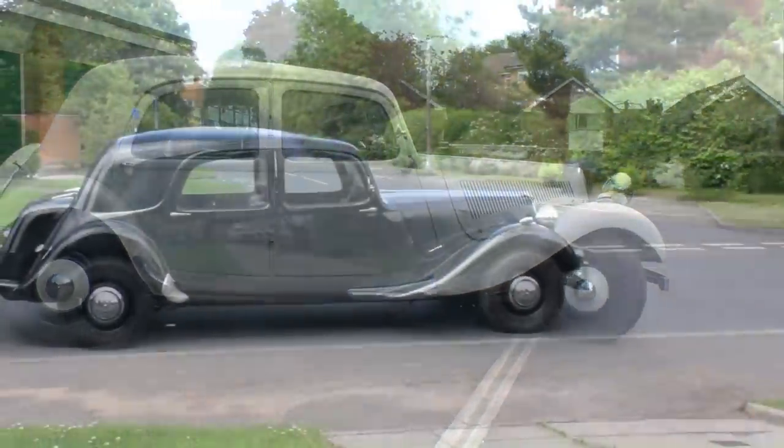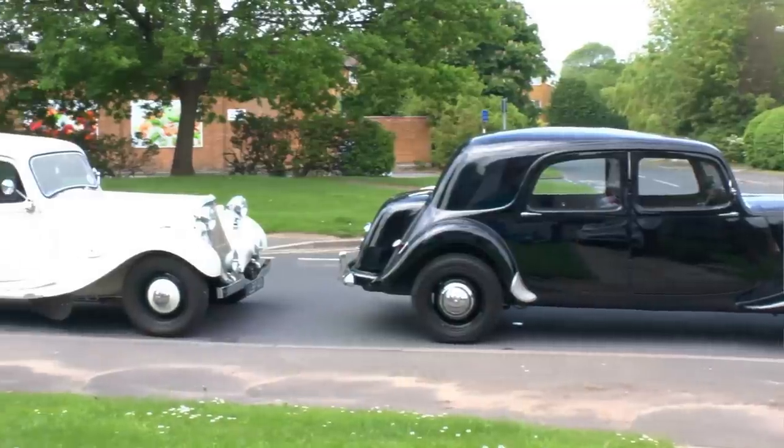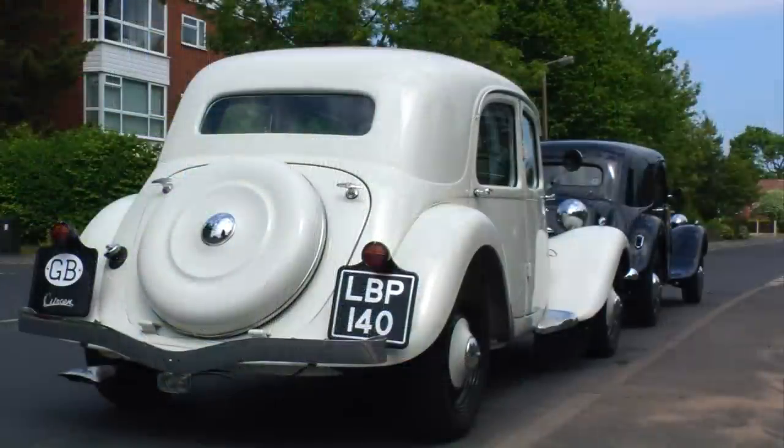Stephen, as you see, has more than one Traction Avant — in fact he's got three. It's interesting to see the size difference between the two here. The white car is his Slough-built Light 15 which he's completely restored over the last few years, treating it to a bare metal restoration and a full mechanical rebuild. Anyway, back to the Big Six.